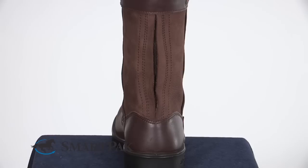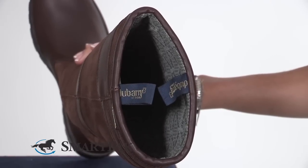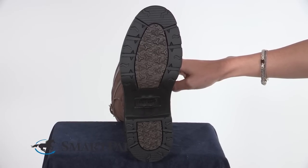The elasticized heel panel allows for ease of entry without compromising the sleek design. The finger pull tabs also easily allow you to pull the boot on. The shock absorbent sole is durable and rugged and extremely comfortable.